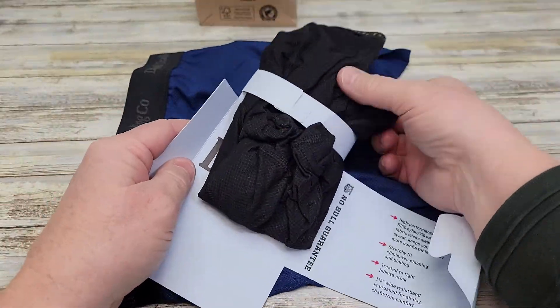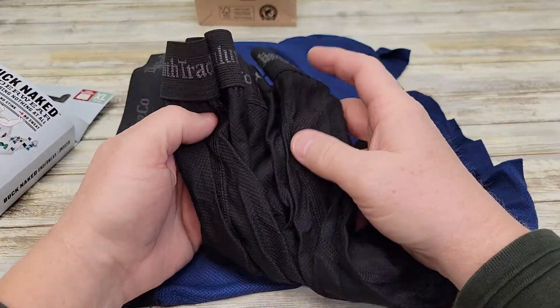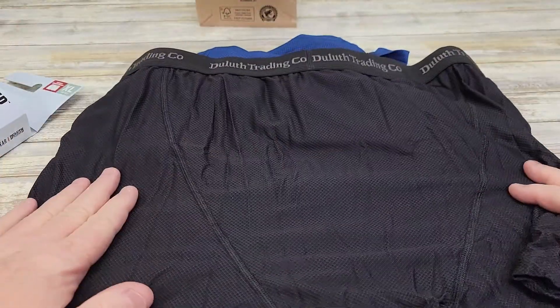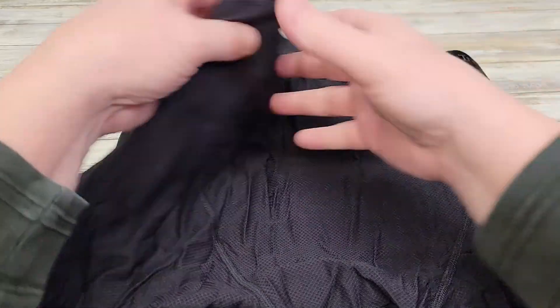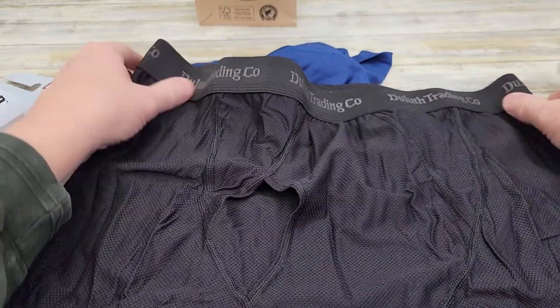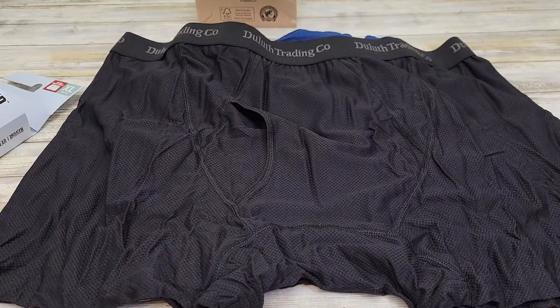Here's what the black pair looks like. I really like this underwear and wanted to do a review of it. It's got an opening in the front, and this underwear lasts a long time.